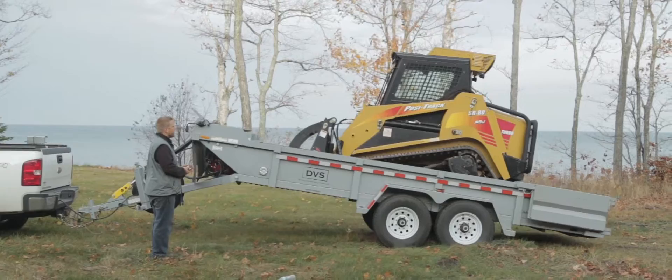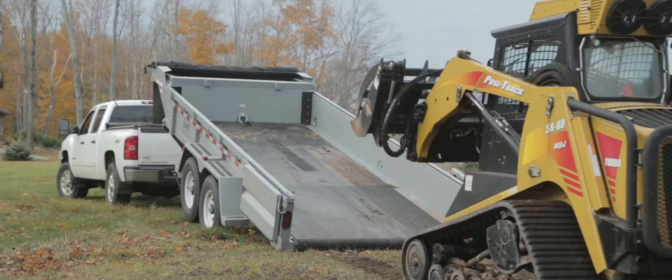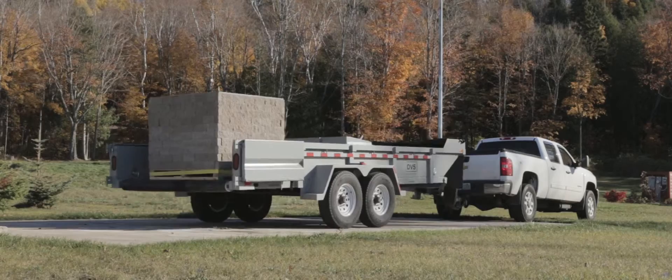Equipment is handled by the trailer using the conveyor system combined with the tilt and kneel functions. Equipment can be driven directly onto the trailer, eliminating the need for ramps. Smaller equipment and palletized material can be managed simply by dragging them onto the trailer with the conveyor or winch system.